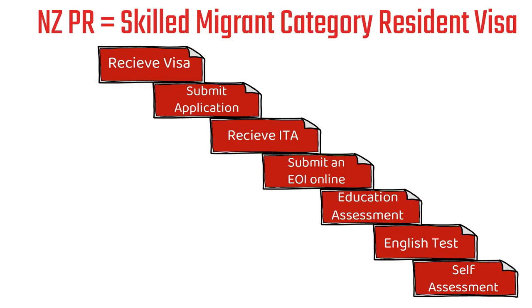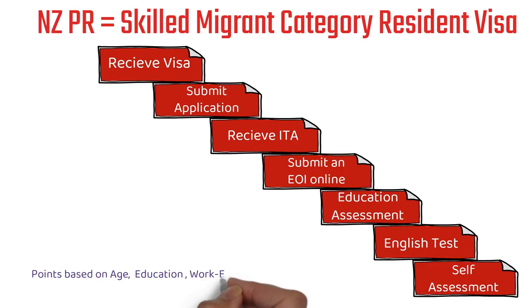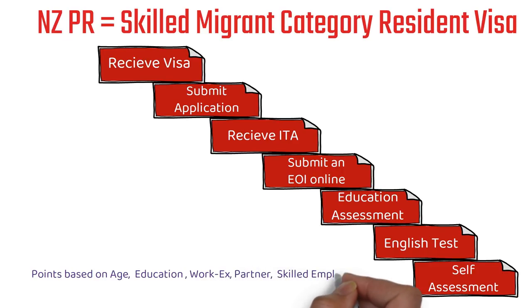Just like the Canadian Express Entry system, this system is also points-based. In the case of New Zealand, points are based on age, education, work experience, partner skills, and skilled employment in New Zealand — only these are the factors based on which you're awarded points.